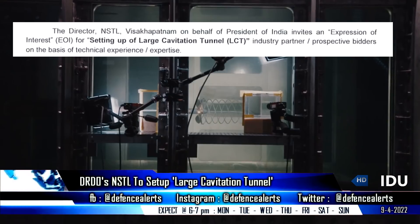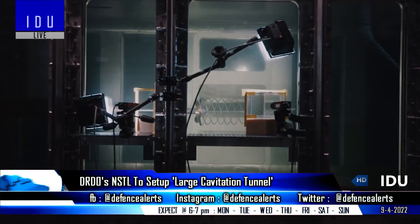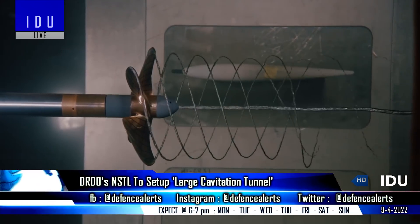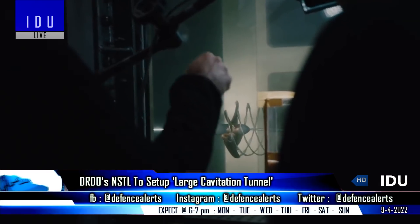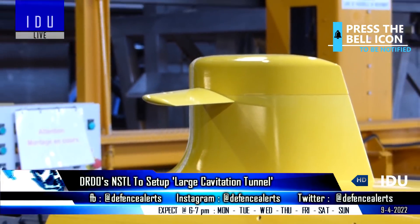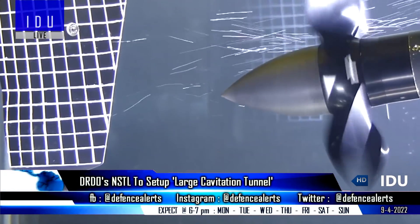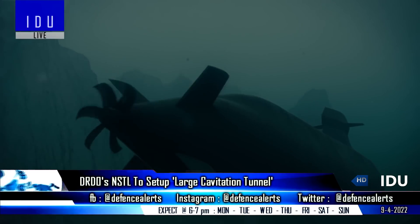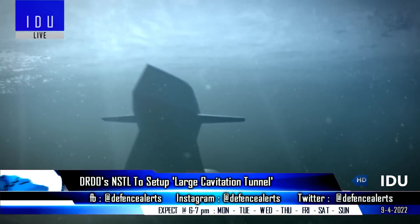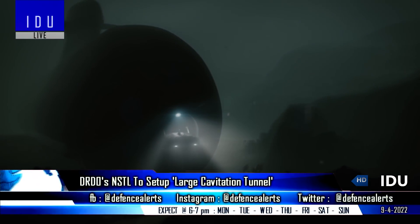The DRDO's Naval Science and Technological Laboratory has issued an expression of interest to set up a large cavitation tunnel, looking for industry partners on a no-cost-no-commitment basis. The tunnel will have test sections allowing mounting of a complete ship hull model, testing of model propellers in actual scaled ship wake, and will help develop silent efficient propellers, predict accurate cavitation bucket diagrams, and facilitate futuristic research in propeller acoustics and flow noise.